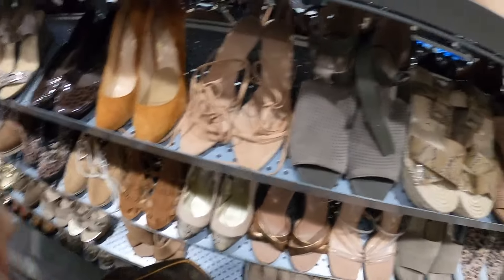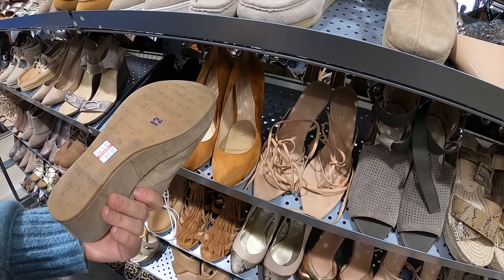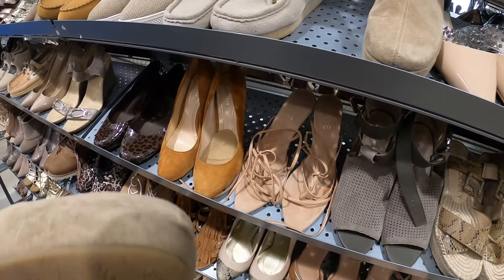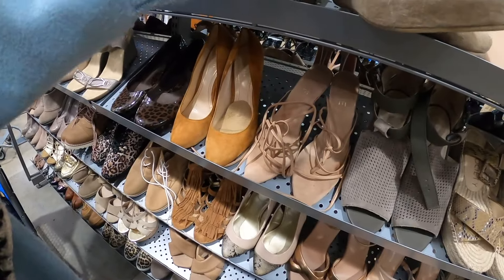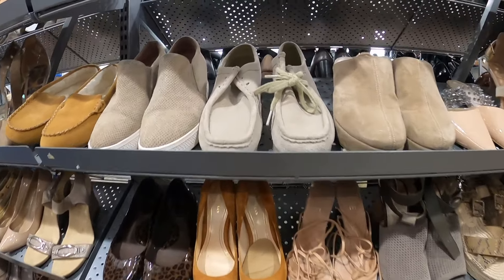I'm not exactly sure of the size. Oh, there it is on the bottom — I think that says 36, yes, 36. So that's probably going to be about a six and a half. I think I'm going to go ahead and leave those.